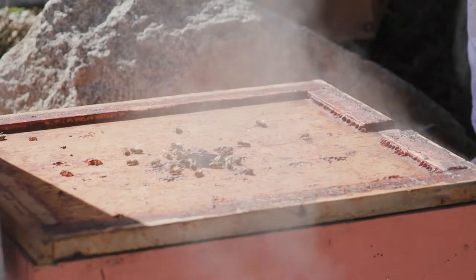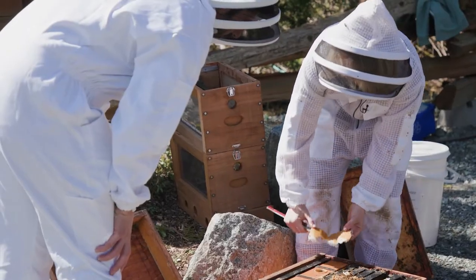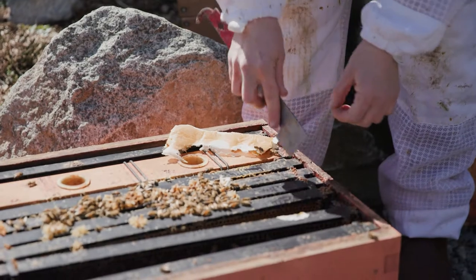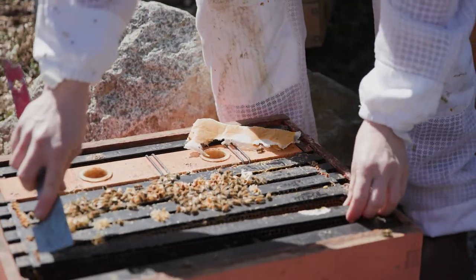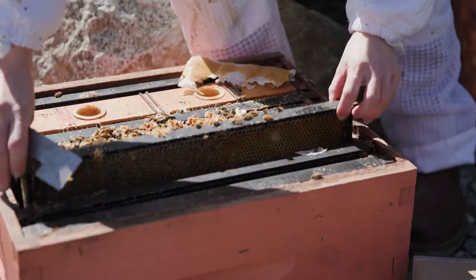Lindsay starts by smoking the front of the hive, and the smoke goes through the colony to calm them all down. We open up the hive and find a pollen patty — the bees eat this to help feed the baby bees. It's a supplement, kind of like B vitamins, to encourage them to build up.